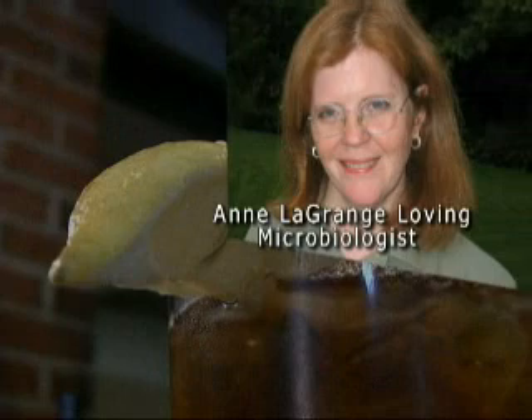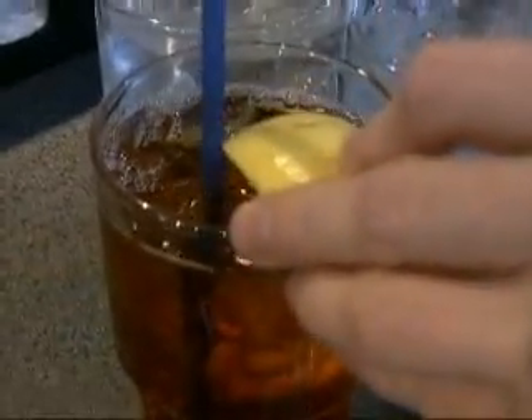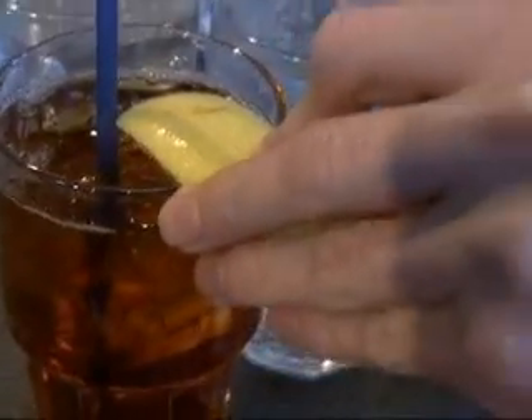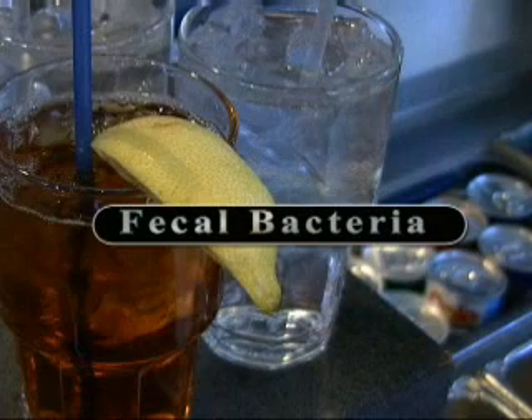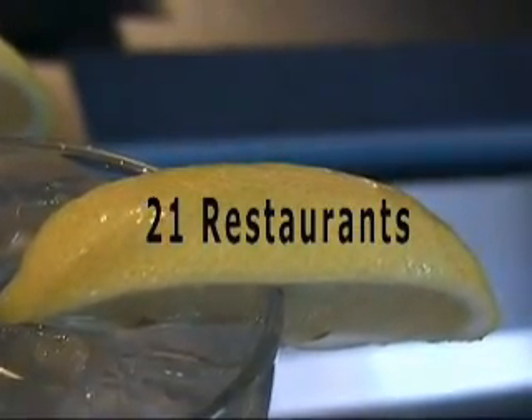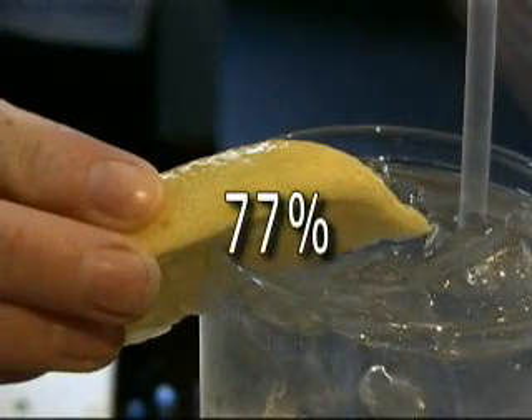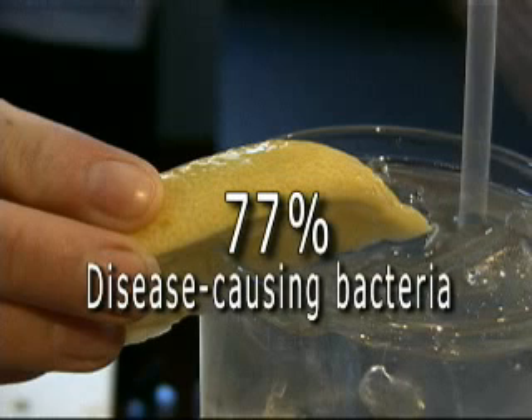Microbiologist Ann Loving, a professor at Passaic County Community College in New Jersey, and her team's findings are gross. The very first sample that they took was loaded with fecal bacteria. Ann and her team tested the lemon wedges at 21 restaurants every time a drink hit the table. They found that 77 percent — two out of every three lemon wedges tested — had disease-causing bacteria.